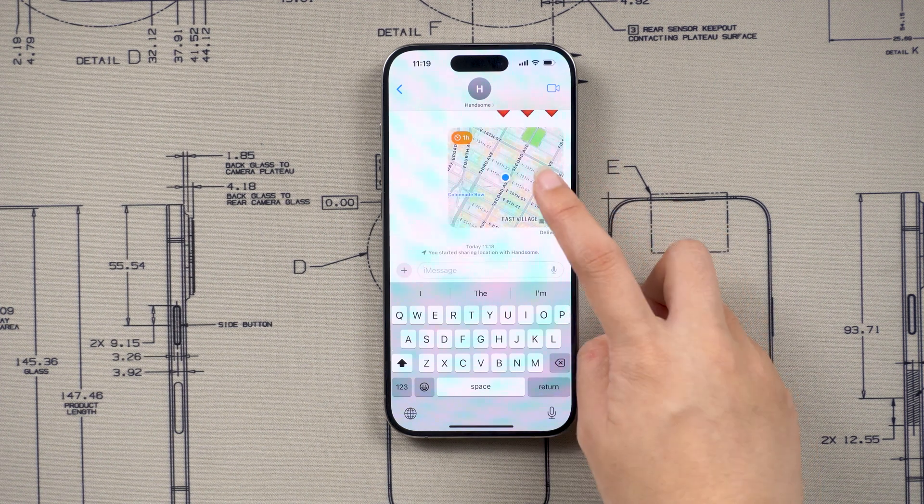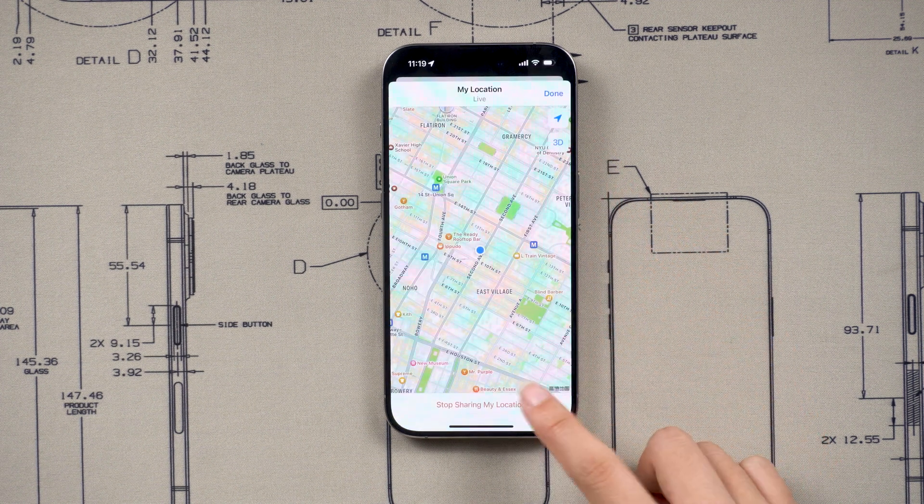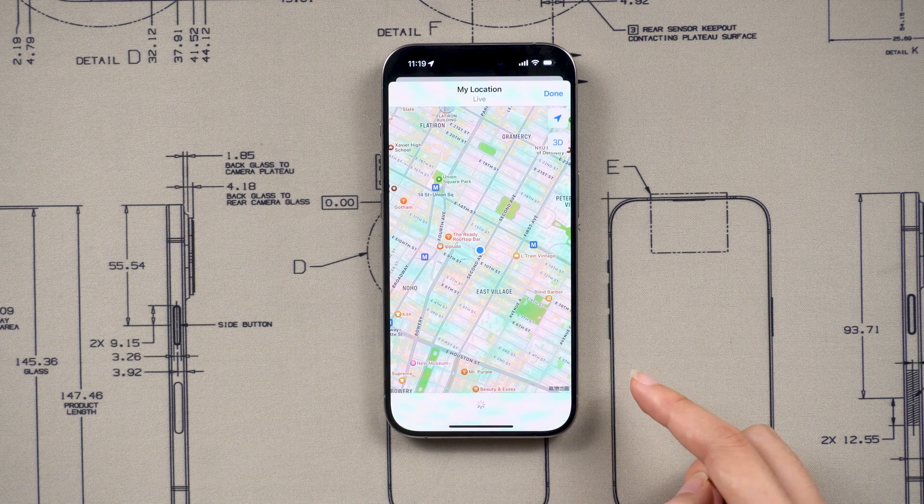So what do I do if I want to stop sharing my location? Just tap on the map and at the bottom of my screen, press stop sharing.